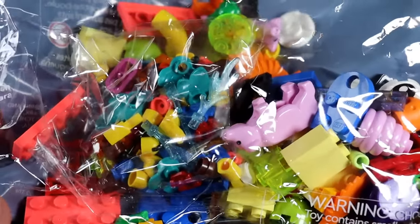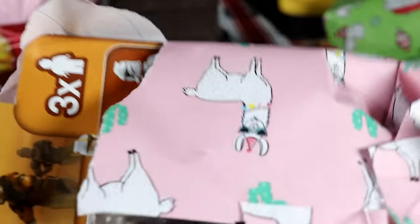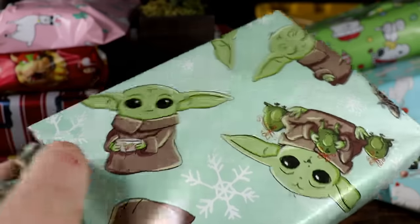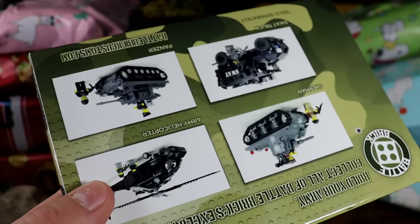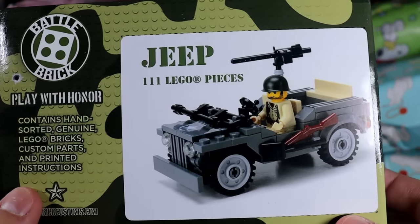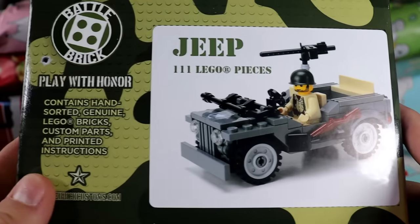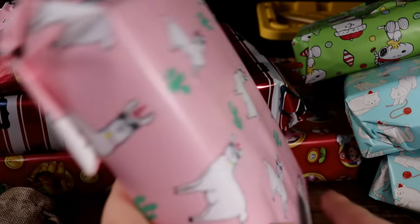Did you know there are 16 frogs in one of these poly bags? 16! I'm thinking this might be another command station — it is indeed. And this might be another snow trooper pack — it is not! This is actually another Battle Bricks pack: a Lego Willys Jeep. You got the 50-cal up there and your US soldier right there. Play with honor, baby!